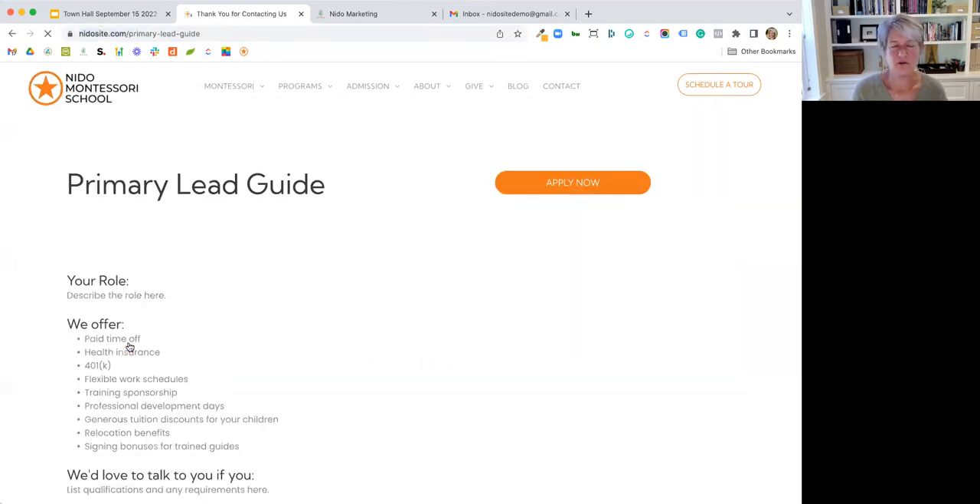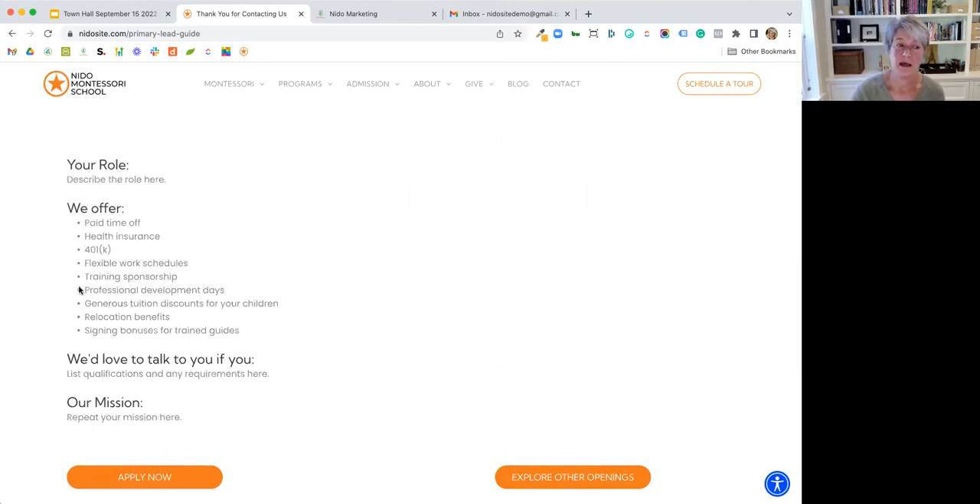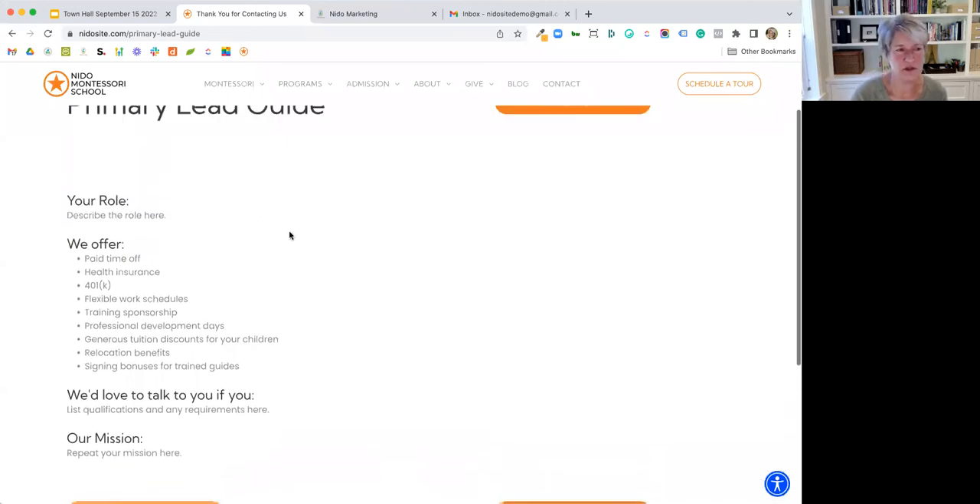When they click on 'learn more,' you can talk about the details — this is what you'll be doing, these are our benefits, and here's where you list your qualifications and requirements. If you offer sponsorship for training, that's something to really highlight because that can be a great benefit. And repeat your mission — it doesn't have to be long, just a couple sentences to reiterate the why: why would someone want to come work here and join this great community?